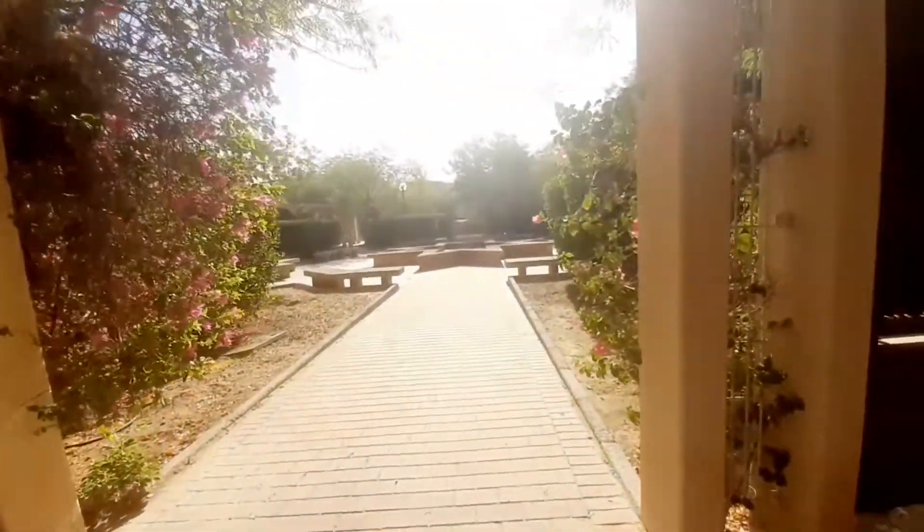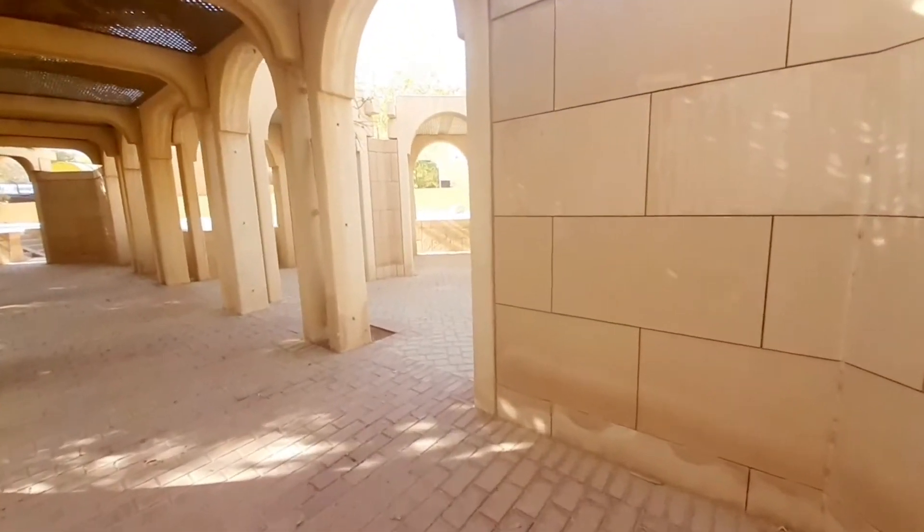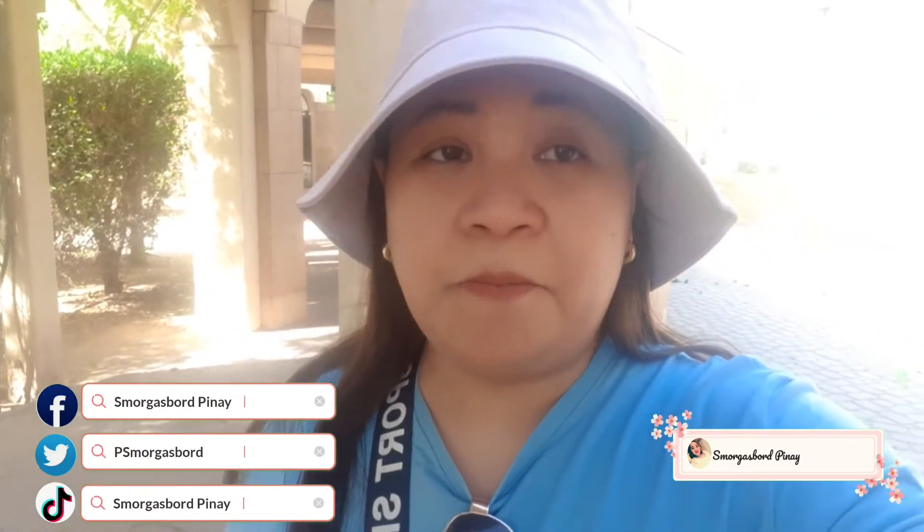Ito yung kanina na may stars na fountain — dito na lang tayo muna guys. Dito ayun — ito na yung pinaka Tuwik Garden or Tuwik Park. Sana mapasyalan nyo rin ito — sa likod lang ito ng Tamimi Market at Tuwik Mosque. Pupunta na ako sa Tamimi Market. Sana po mag-subscribe kayo, mag-like, mag-share, mag-hit bell notification.